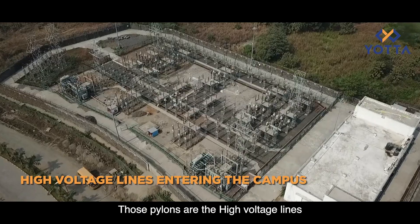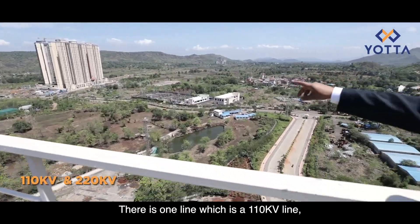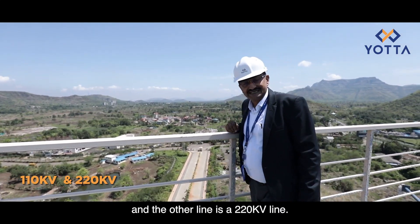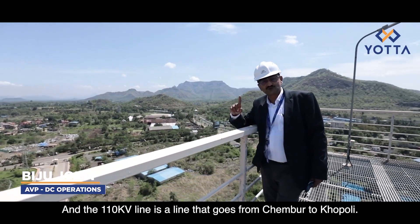Those pylons are the high voltage lines going through the campus. There is one line which is a 110 kilovolt line and the other line is a 220 kilovolt line. The 110 kilovolt line is the line which goes from Chambur to Koppoli.